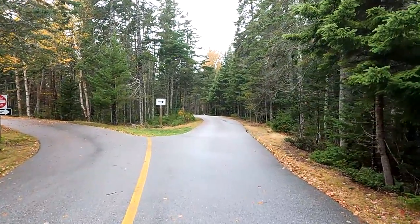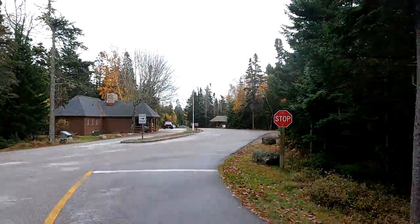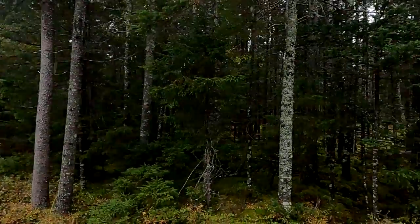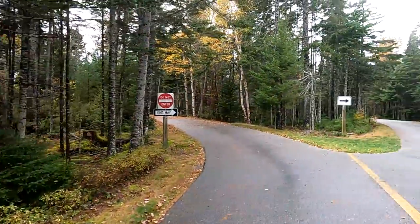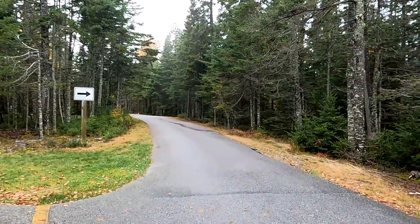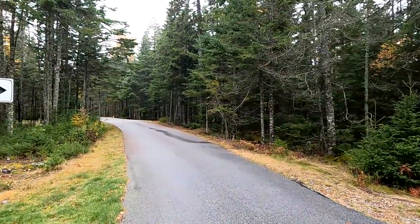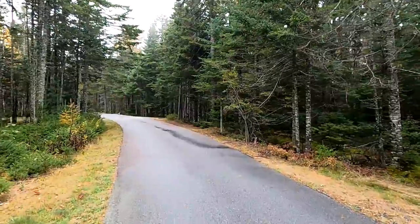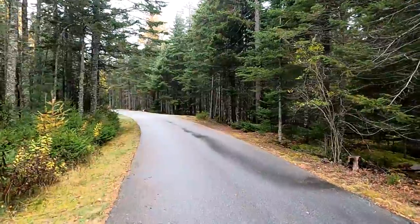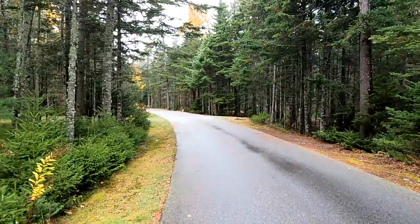We decided to walk A-Loop as well. This is A-Loop — it starts right across from the entrance station. Like B-Loop, it is primarily for tent camping, although there are a few sites in here where you could fit a very small, under-20-foot camping trailer and have a much more private spot than you would down in the RV loop, which is Loop C.